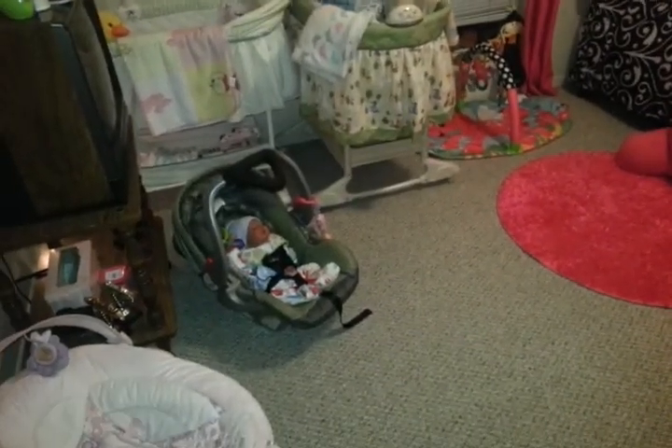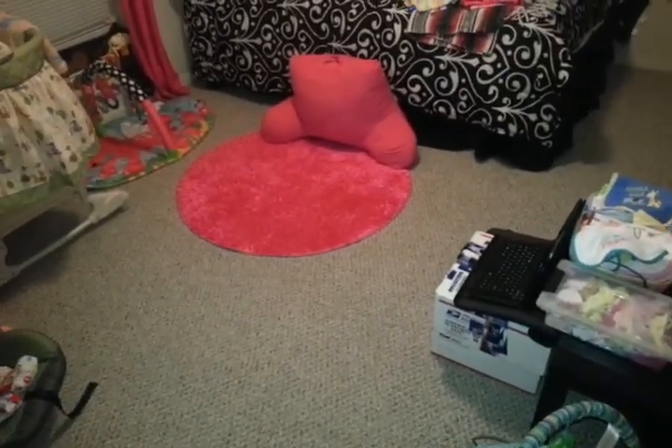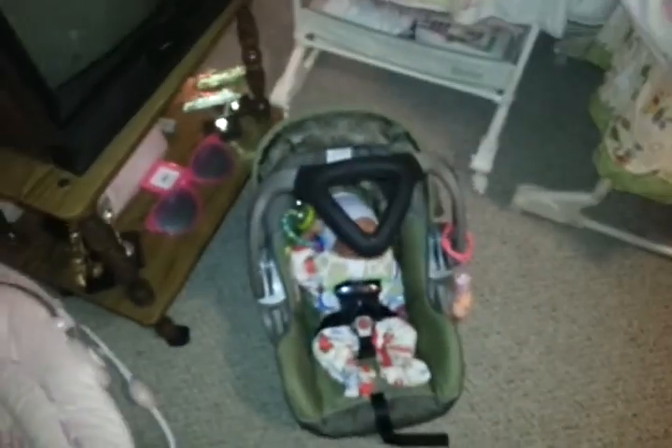Hi guys, it's me PoohBear253. It is extremely late here in Louisiana - it's like almost 11:30. I just want to do a quick little nursery tour update.